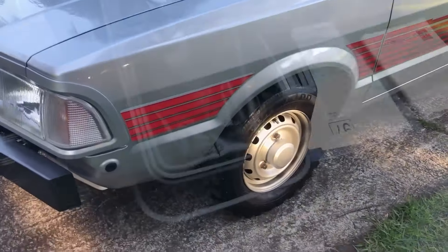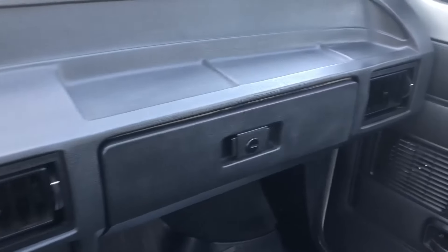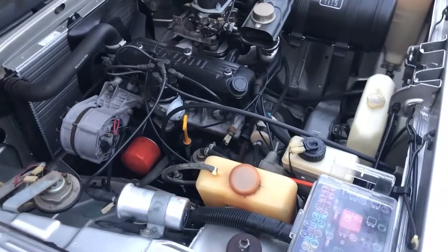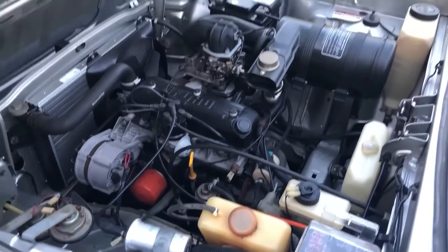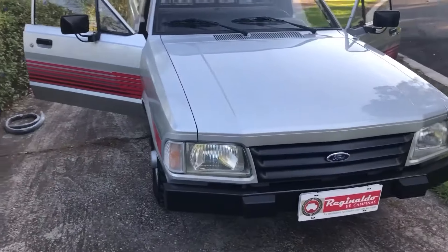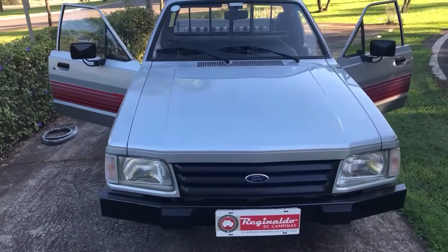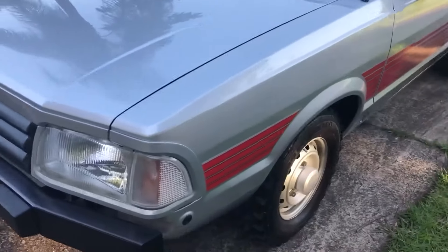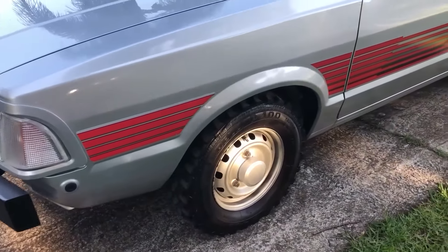It offered a winning combination of style, performance, and practicality that captured the hearts of Brazilian drivers. In 1984, the Ford Pampa transformed with the introduction of the Ford CHT engine, known for its improved power and fuel efficiency. This upgrade made the Pampa a standout in the world of pickups, especially with the addition of a 4x4 version — a first for Brazilian pickups derived from two-wheel drive cars.